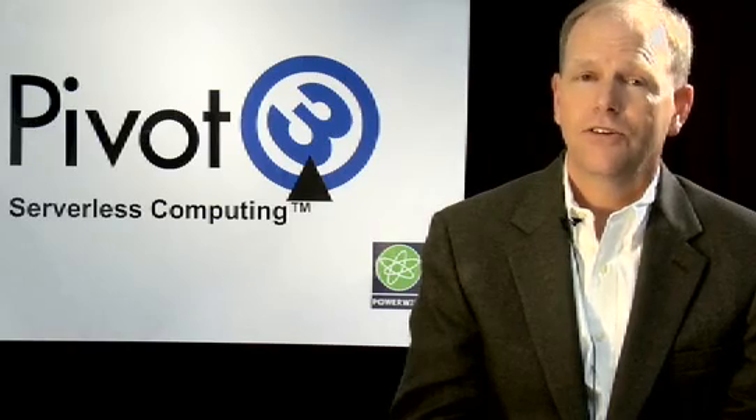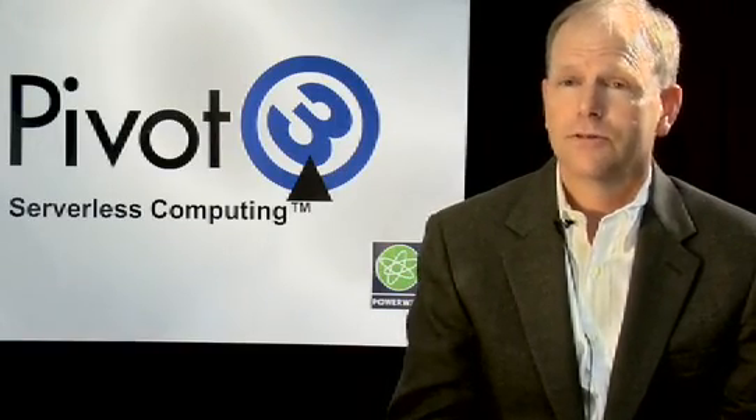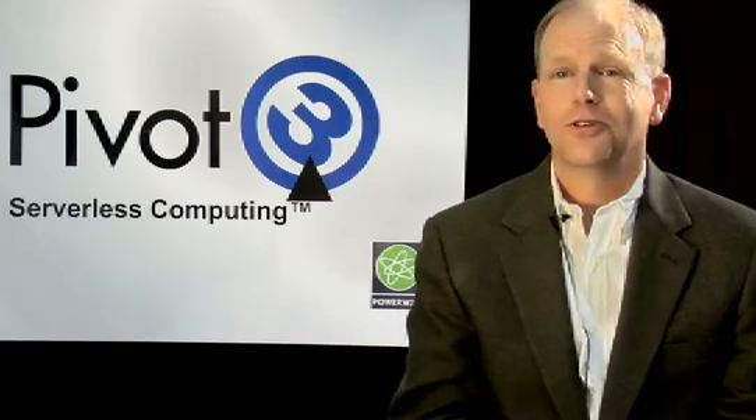What's unique here is that by consolidating these servers, you can eliminate the physical power, the cooling, and the rack space requirements that are necessary for those servers. There are reduced management costs, reduced management complexity, and also reduced acquisition costs, because you don't have to buy those servers in the first place — hence the name serverless computing.